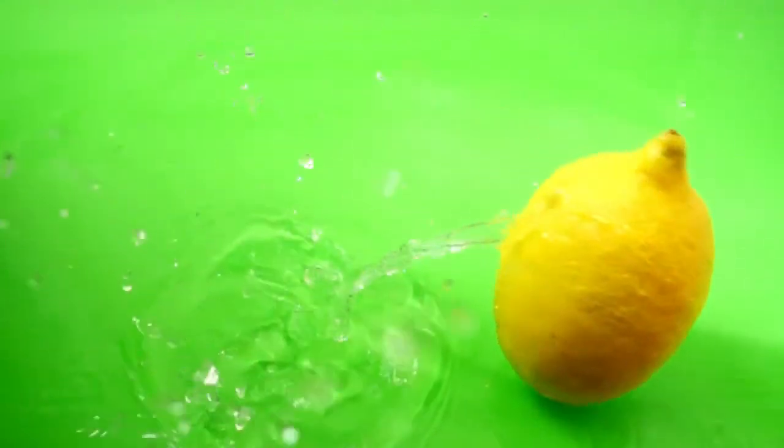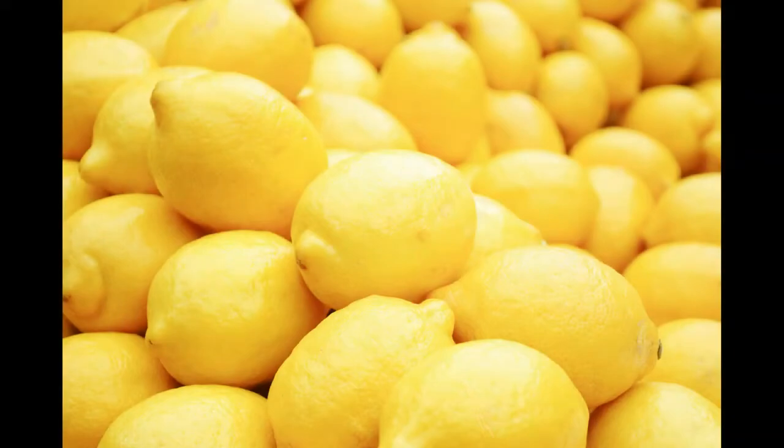Lemon water is derived from lemons, which are a rich source of various vitamins and minerals. Lemons are a very good source of vitamin C and also contain smaller amounts of thiamine, riboflavin, niacin, vitamin B6, folate, and vitamin E. Lemons also contain minerals such as iron, magnesium, phosphorus, calcium, potassium, and zinc, along with water, protein, carbohydrates, and sugar. Health benefits of lemon include detoxification, skin quality improvement, lowering stress and blood pressure, relieving constipation, preventing kidney stones, improving liver health, and relieving sore throat.